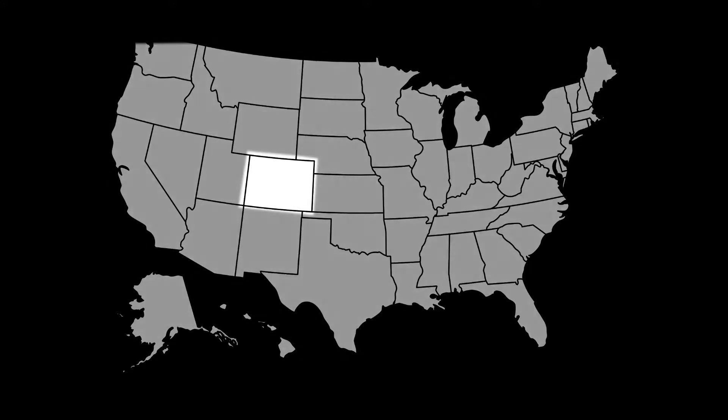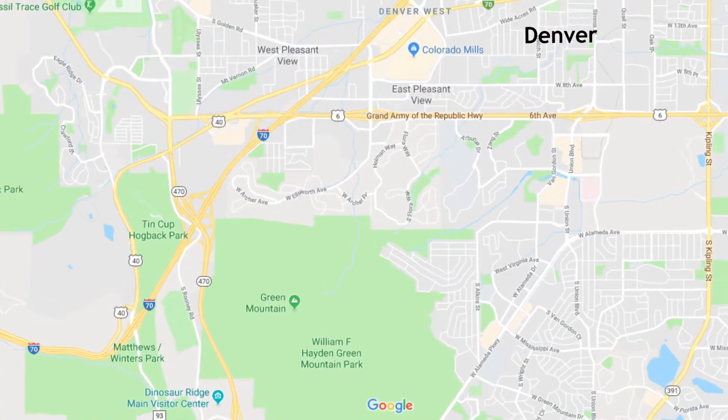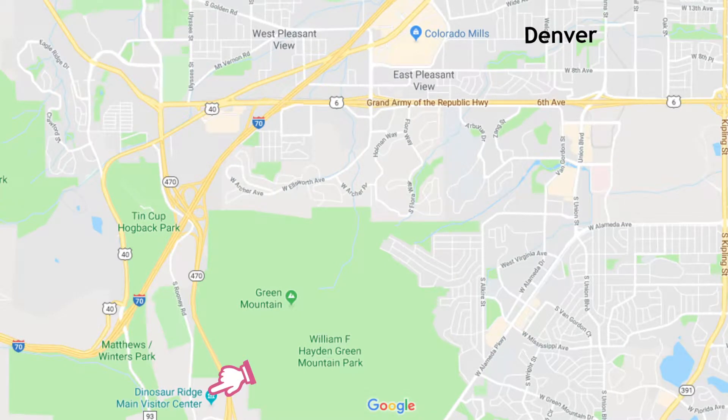We continue our journey where we left off at Dinosaur Ridge, a well-known site within the Morris and Golden Fossil Area's National Natural Landmark. There is a section here that contains Cretaceous-aged dinosaur tracks. Let's look at them now.